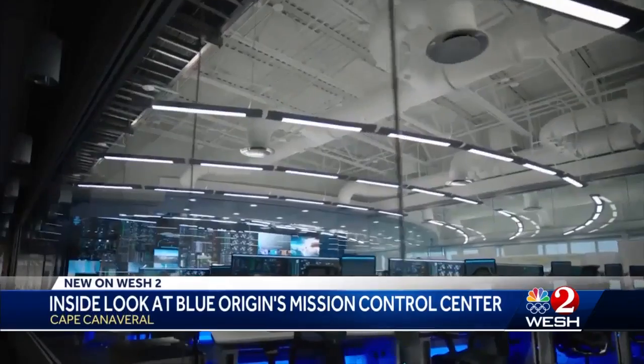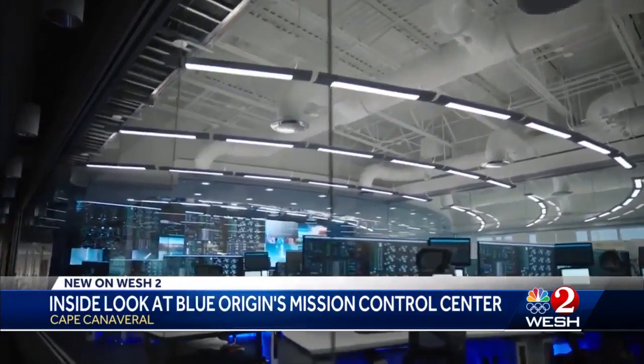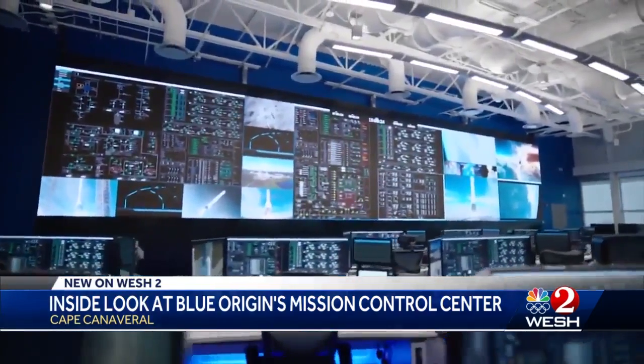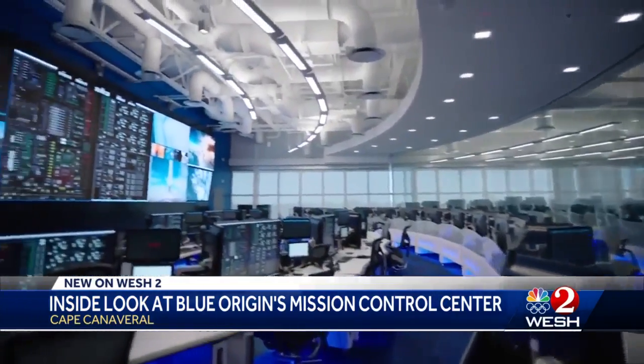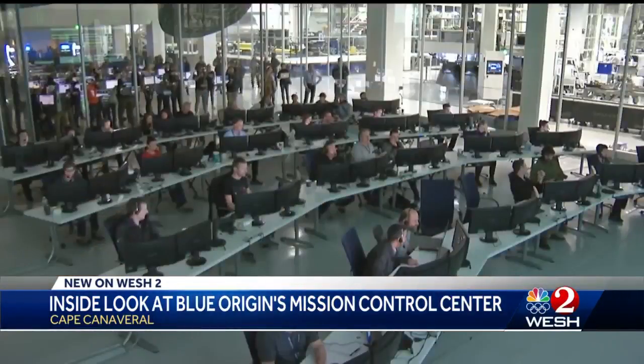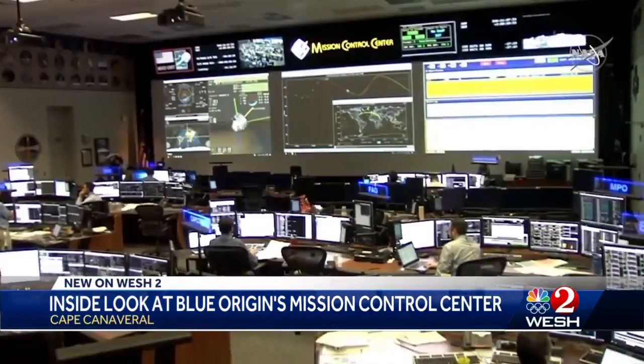It's designed to be better and look better than any other Mission Control Center. Just today, rocket manufacturer Blue Origin released an inside look at the sleek surroundings where engineers will control the New Glenn rocket, built in the same facility. Compare it to SpaceX's Mission Control near Los Angeles or NASA's in Houston.